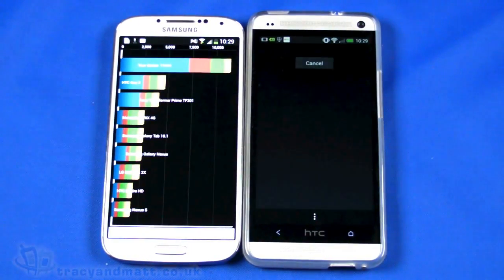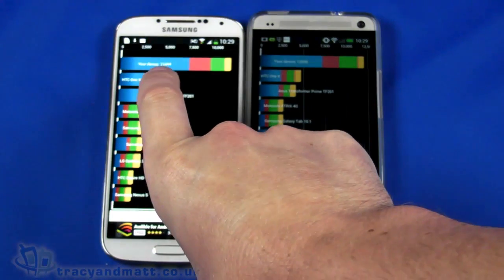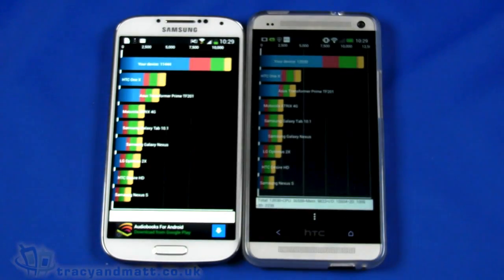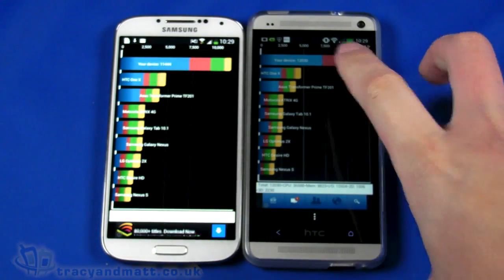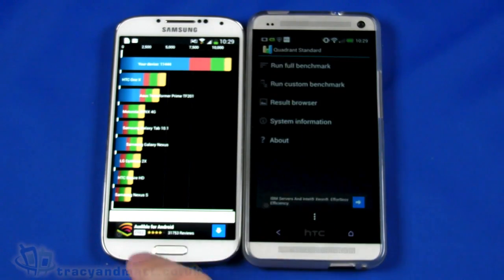So we've got our benchmark results — let's take a look. It's pretty damn close: we've got 11,444 on the S4 and 12,030 on the HTC One.